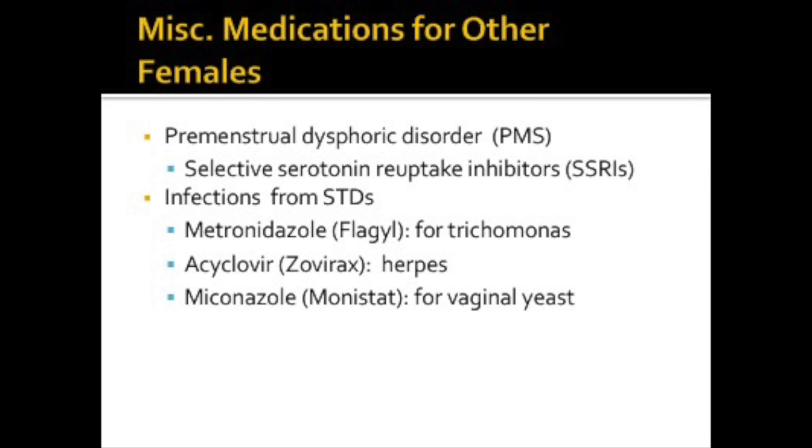Symptoms of premenstrual dysphoric disorder, or formerly known as PMS, are hot flashes, depression, anxiety, and pain. SSRIs, our selective serotonin reuptake inhibitors, may be used to relieve these symptoms. Also on this slide are medications used for infections caused by STDs. Metronidazole is an antibacterial, acyclovir is an antiviral, and miconazole is an antifungal.